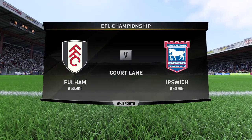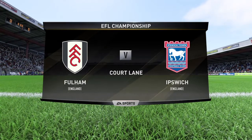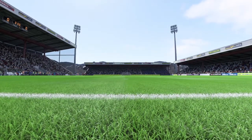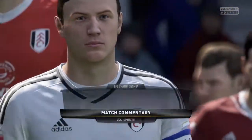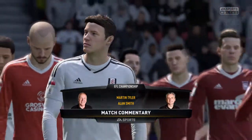Well, this is the one we've been waiting for — we being Martin Tyler and Alan Smith in the commentary box, and you of course ready to watch the game unfold. Can't wait for this one. We're back today as Fulham will play Ipswich Town.